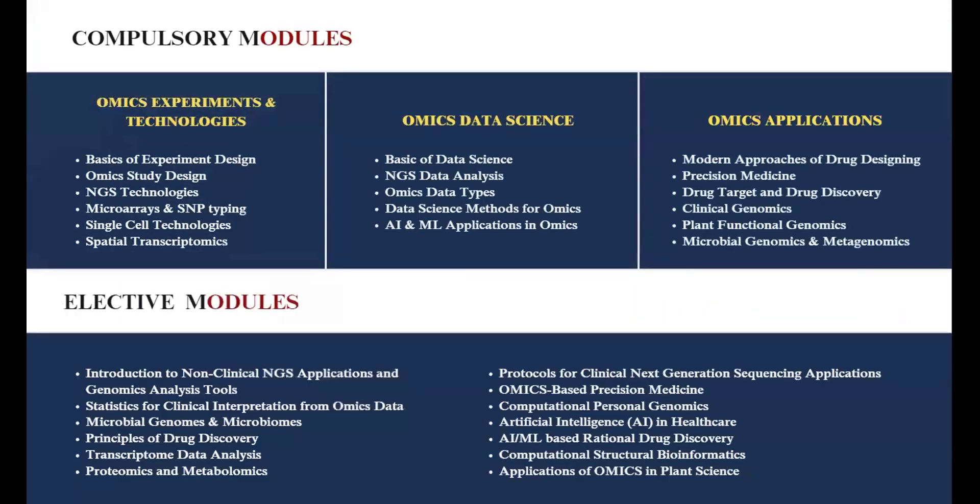What are some of the modules you get to learn during the program? There are compulsory modules and elective modules. From teaching you how to design multi-omics experiments, introducing you to various omics technologies, to machine learning applications, the program is packed with some of the most popular in-demand skills in the job market. A booklet about the compulsory and elective modules will be shared in the chat box so participants can refer to it and learn more about the curriculum.